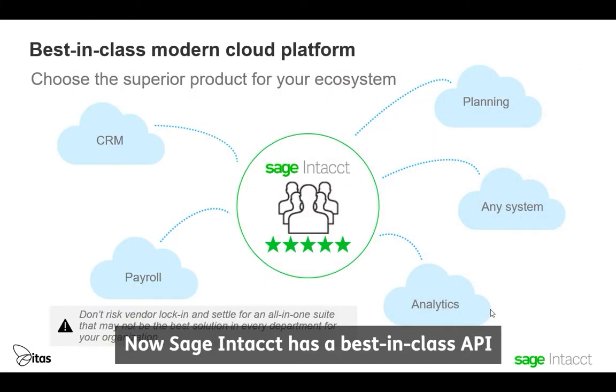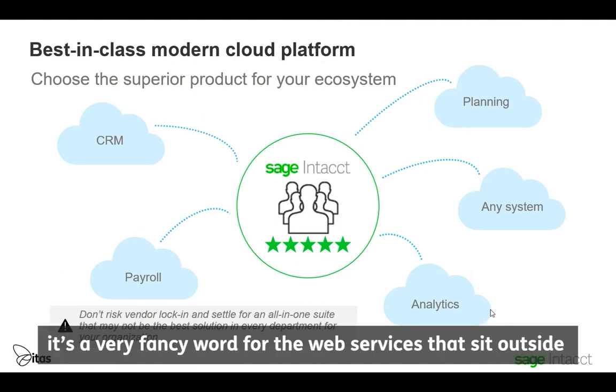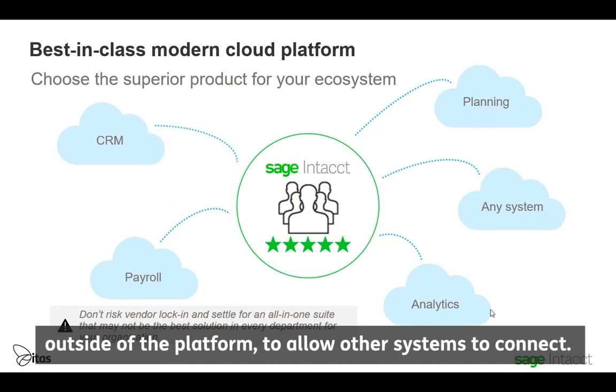Sage Intact has a best-in-class API. For those of you that don't know, it's a very fancy word for the web services that sit outside of the platform to allow other systems to connect.